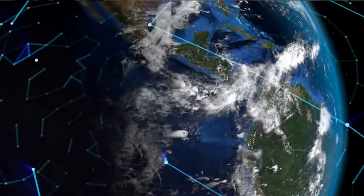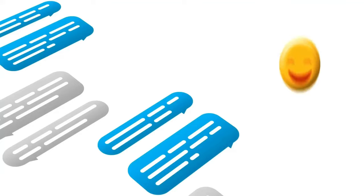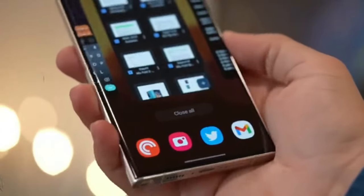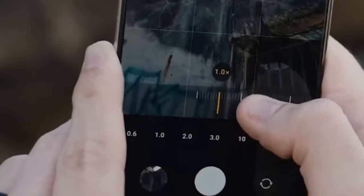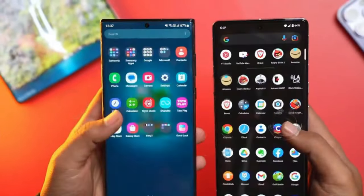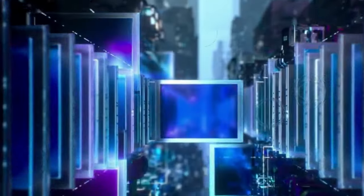Moreover, its reduced reflectivity ensures optimal visibility even in outdoor settings and under varying viewing angles. For those adorned with polarized eyewear, rejoice! The Galaxy S24 Ultra's display is tailored to transcend the barriers imposed by polarized lenses. Bid farewell to the annoyance of darkened screens or irksome rainbow effects commonly encountered with other smartphones, as this device ensures crystal-clear visibility through your shades.